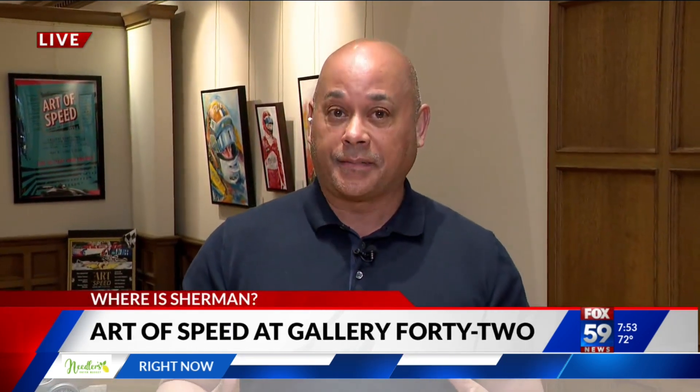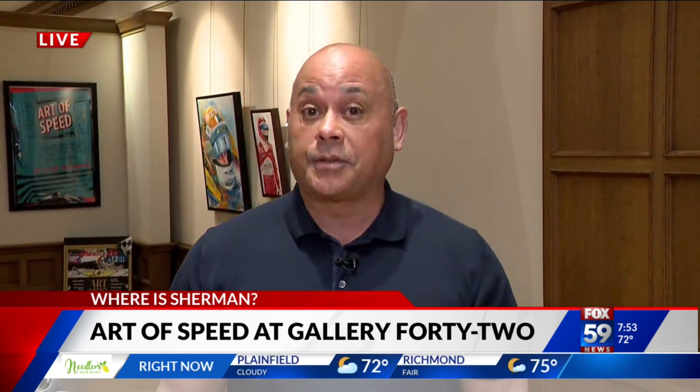Good morning. Hey, good morning to you. Yes, it is downtown. We're standing inside Gallery 42, downtown Indy, which is at Washington and Pennsylvania. The gallery is really cool and I think a lot of people don't know much about it.